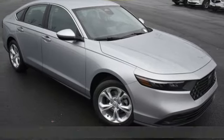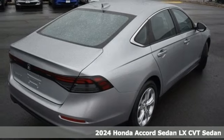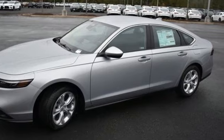It's a new 2024 Honda Accord sedan. Year after year, the Accord is showered with awards and praise. Take a look, and it's easy to see why. Drive it, and you'll know why.